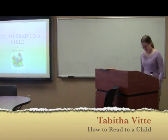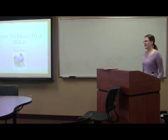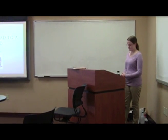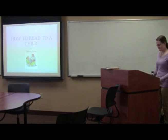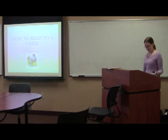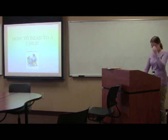Hi, my name is Tabitha. I chose to do my speech on how to read to a child. This is something that I feel really strongly about. I think it's really important because I'm an education major, and I think that everyone should know how to read to kids because most people either have kids of their own, have nieces or nephews, or know kids in their church. So reading to children can be fun for them and you if you follow these three things.